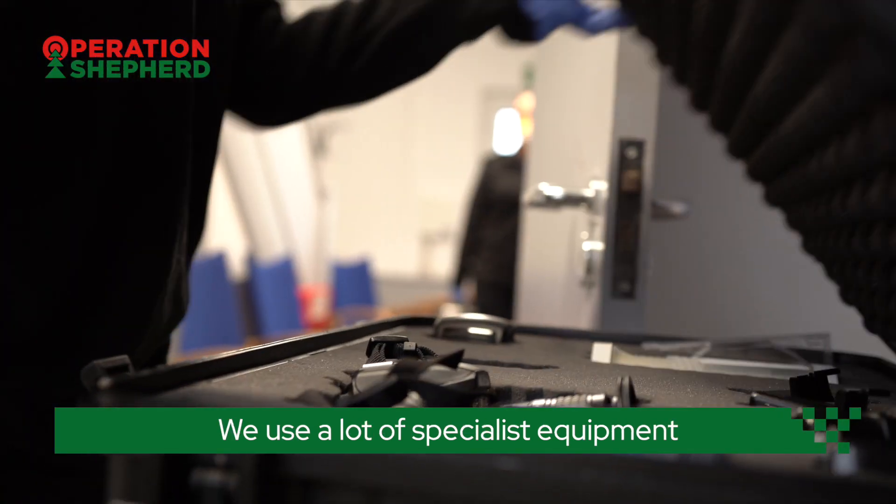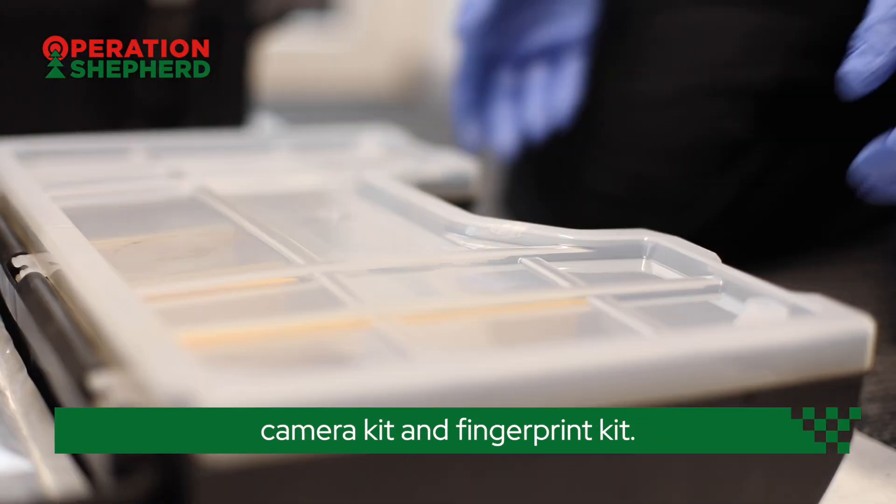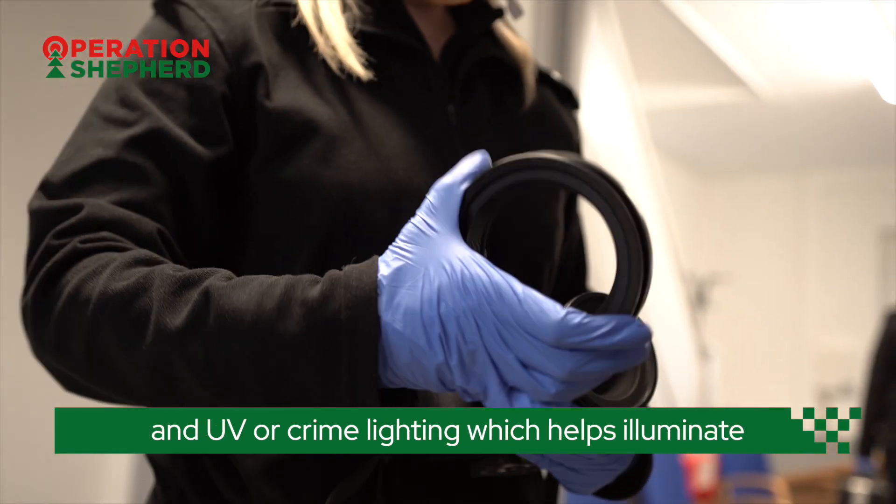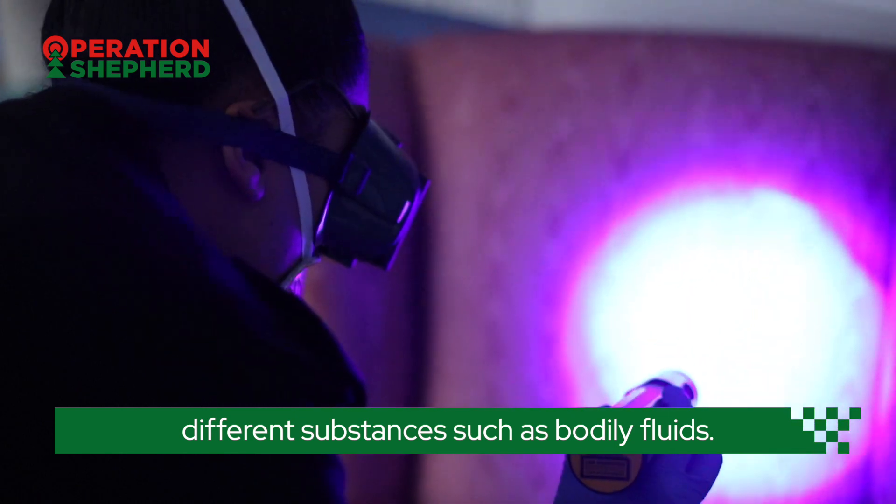We use a lot of specialist equipment and each CSI has a designated camera kit and fingerprint kit. I may also use a macro lens for close up work and UV or crime lighting, which helps illuminate different substances such as bodily fluids.